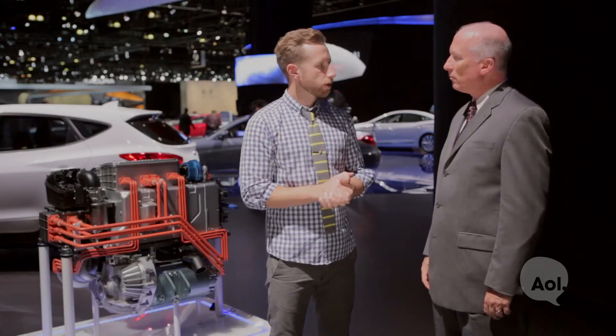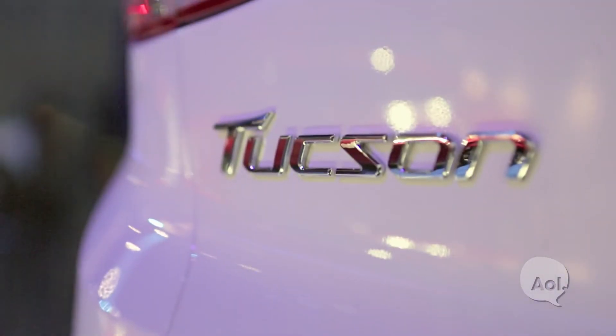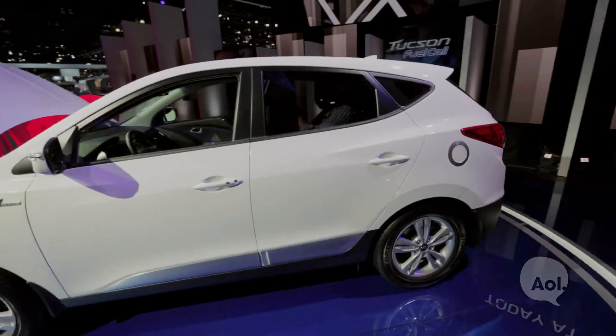You guys are bringing a hydrogen fuel cell to market very quickly. Tell me a little bit about what's going on with the Tucson. Our big news at the Auto Show this week in LA was that we'll have the Tucson in dealers in Southern California sometime next spring. A lot of folks were expecting maybe something in 2015 or 2016, but in fact it's just a few months away. We've got a handful of fuel cell hydrogen stations in Southern California. The governor says there are 100 more coming by 2020, and there are in the neighborhood of 10 now.